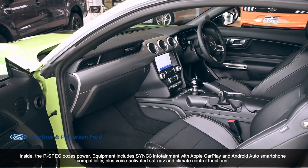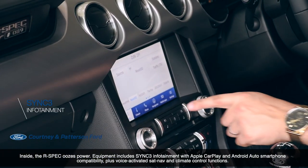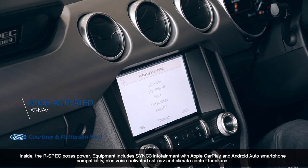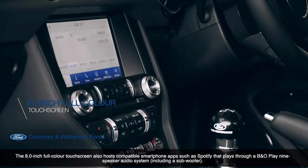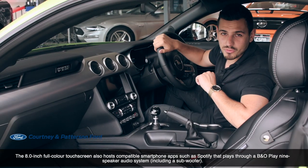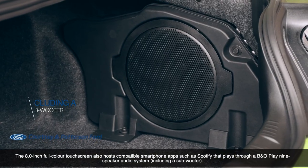Inside, the R-Spec oozes with power. The equipment includes SYNC 3 infotainment with Apple CarPlay and Android Auto smartphone compatibility, plus voice-activated sat nav and climate control functions. The 8-inch full-color touchscreen also hosts compatible smartphone apps, such as Spotify, that play through a P&O Play 9 speaker audio system, including a subwoofer.